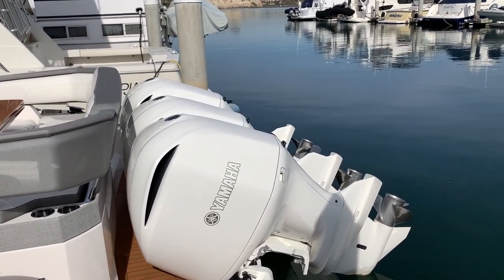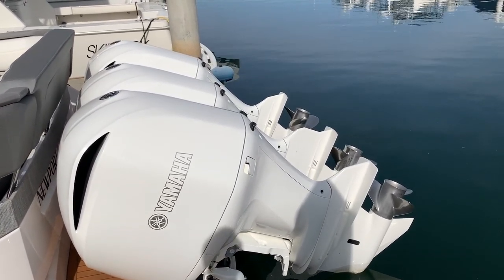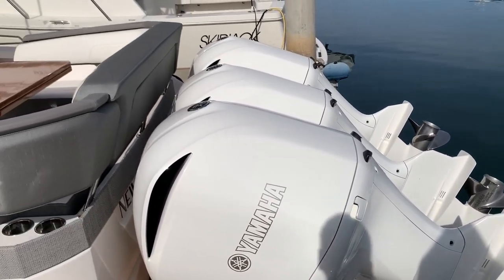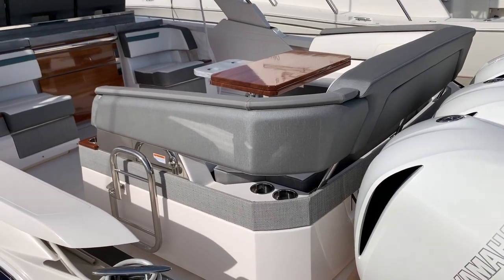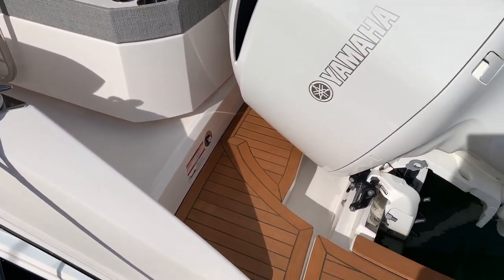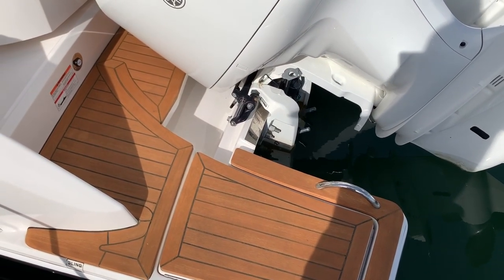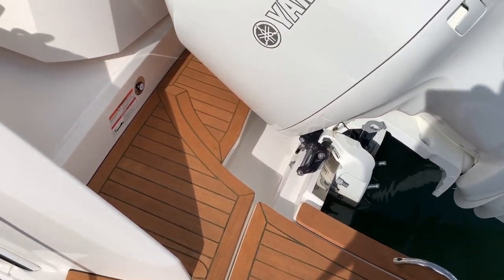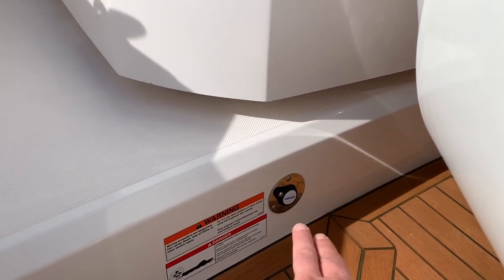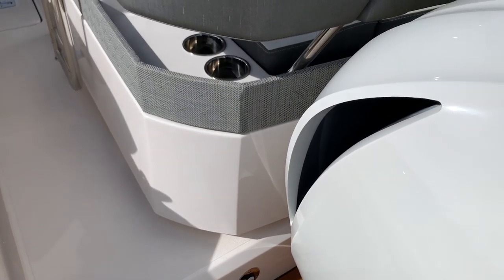We have triple 350F Yamaha outboards, so we have great power, great fuel economy, and stainless steel propellers. This vessel has been kept in the most pristine condition and had brand new bottom paint put on in December. Walking aboard, underneath this hatch is our swimming ladder, allowing easy access into the boat and onto the nice teak aft deck. There is also a flushing system on the vessel for the outboards — you plug the water in and it flushes all three outboards.